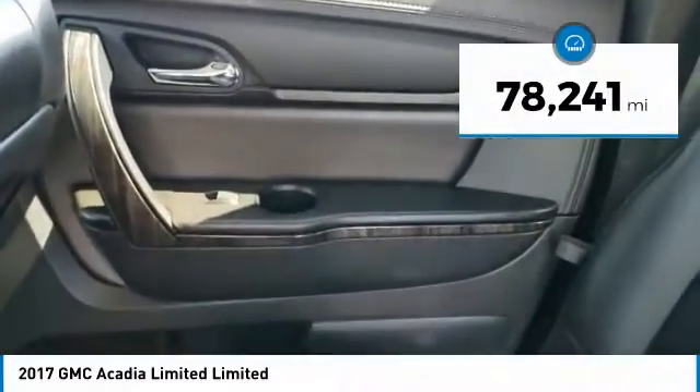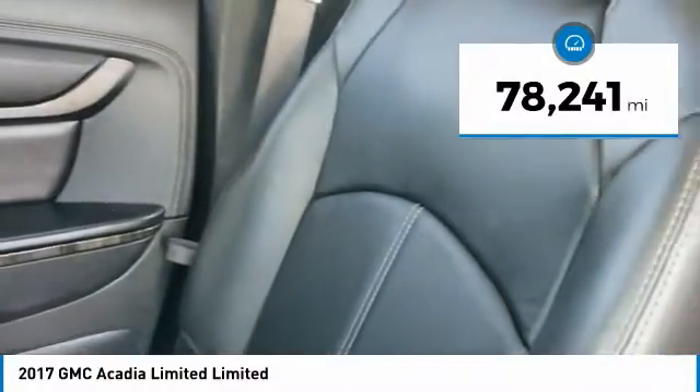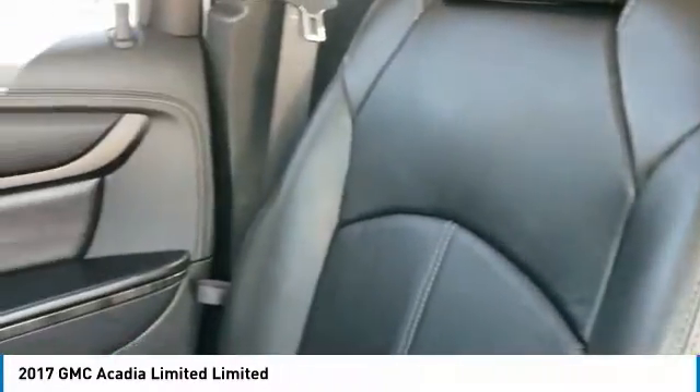This vehicle has less than 80,000 miles. Here are some of this vehicle's great options: leather-wrapped steering wheel, universal garage door opener, heated driver and front passenger seats, and a four-piece floor mat set.